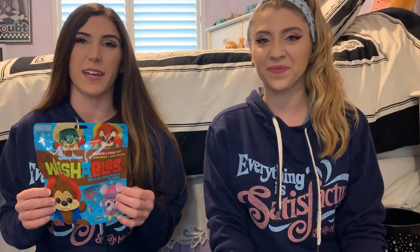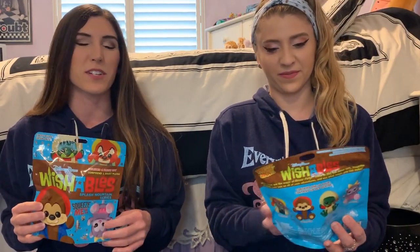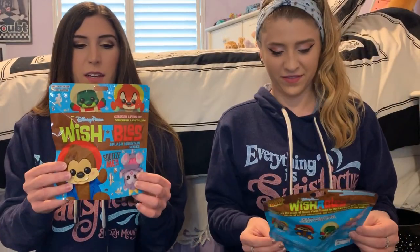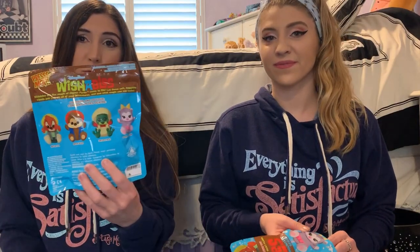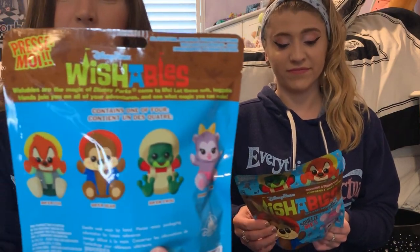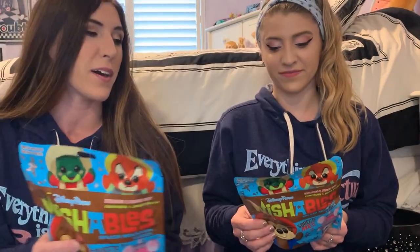In case you guys don't know anything about Wishables, it's a collection that Disney puts out where they have different themed collections — like there's a Frozen one, a Splash Mountain one, a Haunted Mansion one, and a Disney Parks food one. It's basically a mystery bag, so we don't know what we're getting. They're all adorable — I would be cool with any of them.